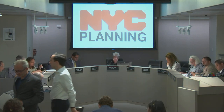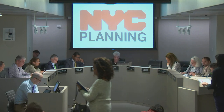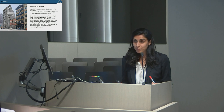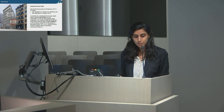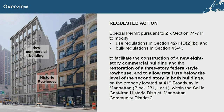The second item on the agenda, page 15, is a certification of a special permit in Manhattan Community District 2. The presenter is Nabila Malik. This is a private application by 419 MM LLC for a landmark preservation special permit to modify use and bulk regulations of the M15B district, to facilitate the construction of a new eight-story commercial building and the restoration of a three-story federal row house, and to allow retail use below the level of the second story in both buildings, at 419 Broadway within the Soho Cast Iron Historic District.